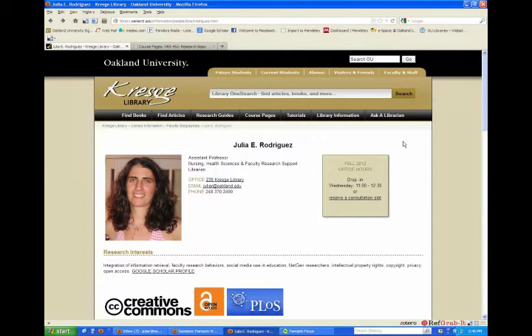Hello and welcome. My name is Julia Rodriguez. I am the Nursing and Health Sciences Librarian at Kresge Library. This recording is intended as an introduction to the library and to provide you with more information on how to get assistance with your research.